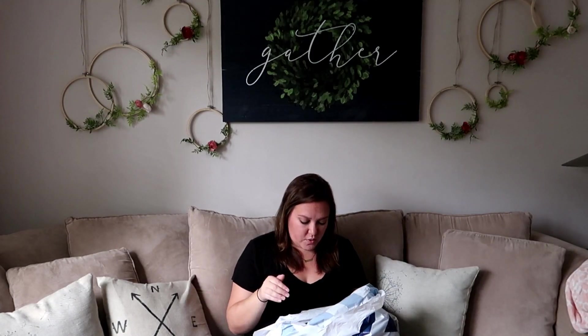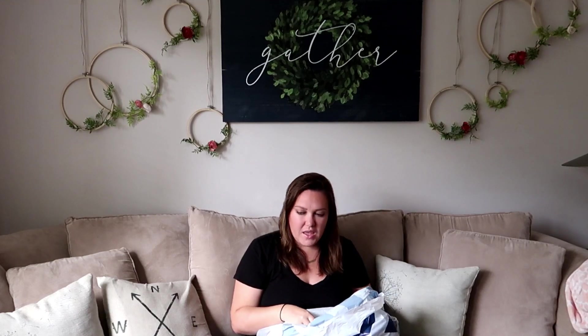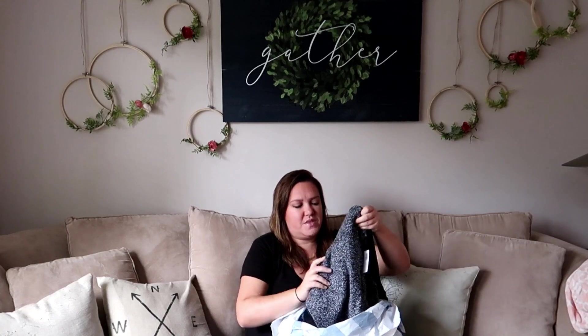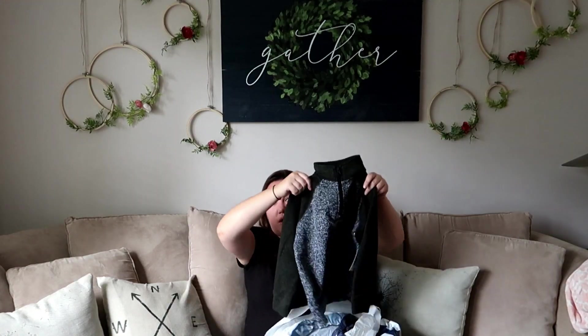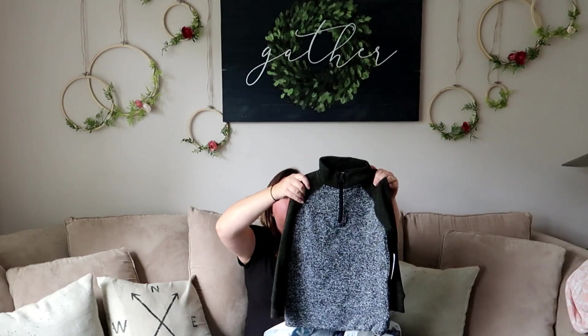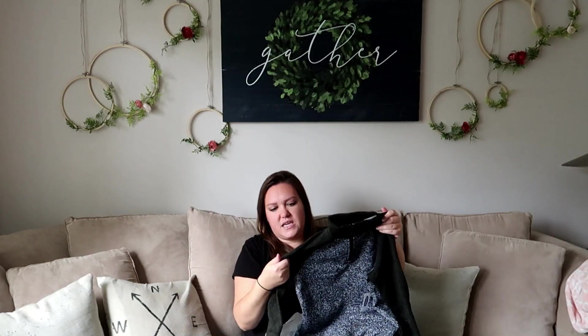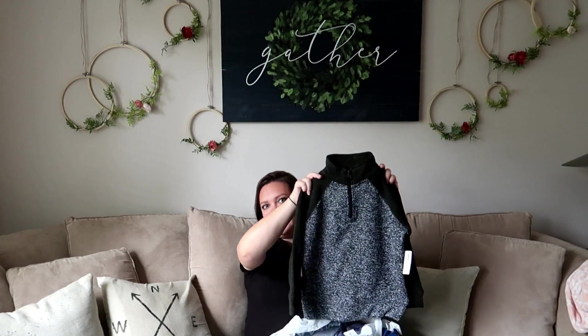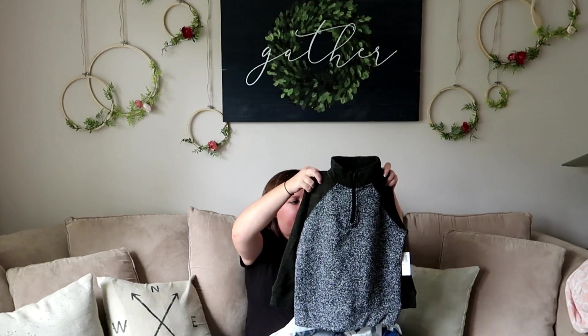Tomorrow is Brayden's school picture day and we didn't have a shirt for him to wear, so I got this little quarter-zip raglan sweater. It's nice and thick with a really pretty olive green color. It is a little bit big on him so I might swap it out for a smaller size.